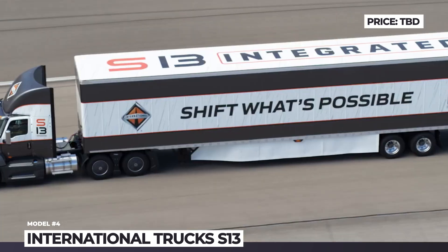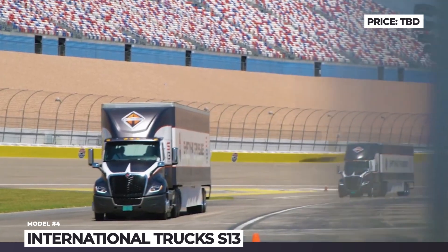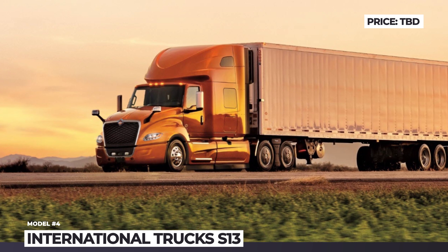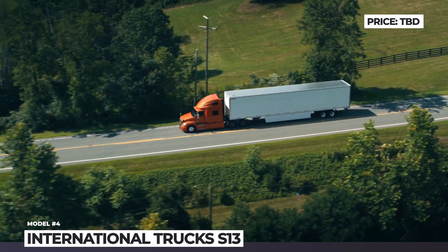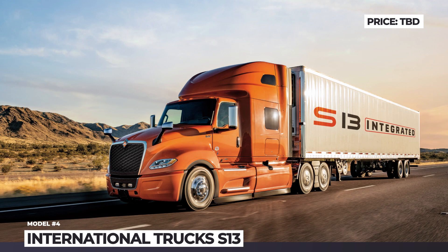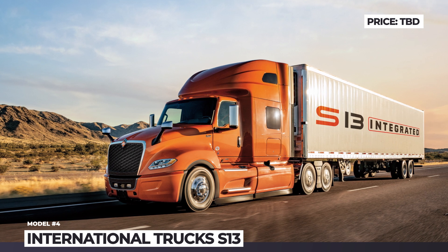Another pivotal feature is the reimagined dual-stage one-box exhaust after-treatment system, which allows removal of the EGR cooler. The S13 Integrated powertrain will first debut on the International LT truck, which in 2023 will also get noticeable aerodynamic revisions to complement the efficient engine. There's a new grille and bumper design, revised lower skirts, and a new roof extender.